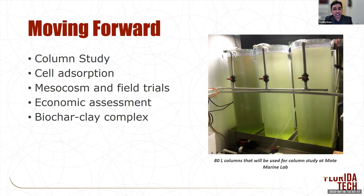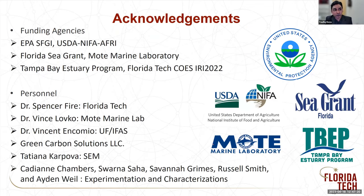I would like to acknowledge the funding agencies: the EPA, South Florida Geographic Initiative, USDA, Florida Sea Grant, Mote Marine Lab — who is funding us to work on brevetoxin red tide — and Tampa Bay, which is funding us to work on the saxitoxin pyrodinium side. For personal acknowledgments, I want to thank Dr. Spencer Feier, my colleague at Florida Tech for toxin analysis, Dr. Vince Lovko from Mote Marine Lab, and Dr. Vincent Encomio for education outreach as well as the sargassum samples. Commercial biochar we get from Green Carbon Solutions.